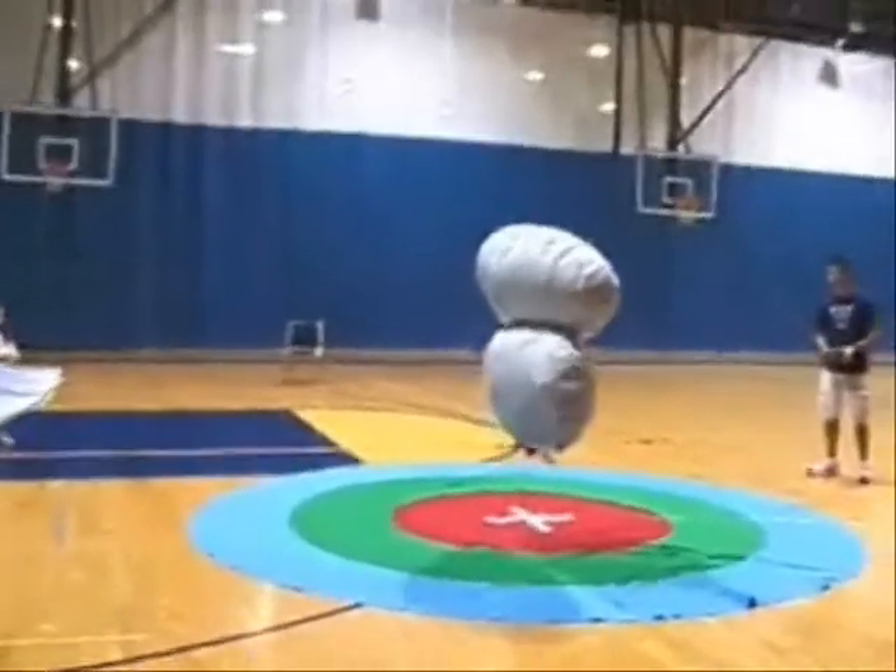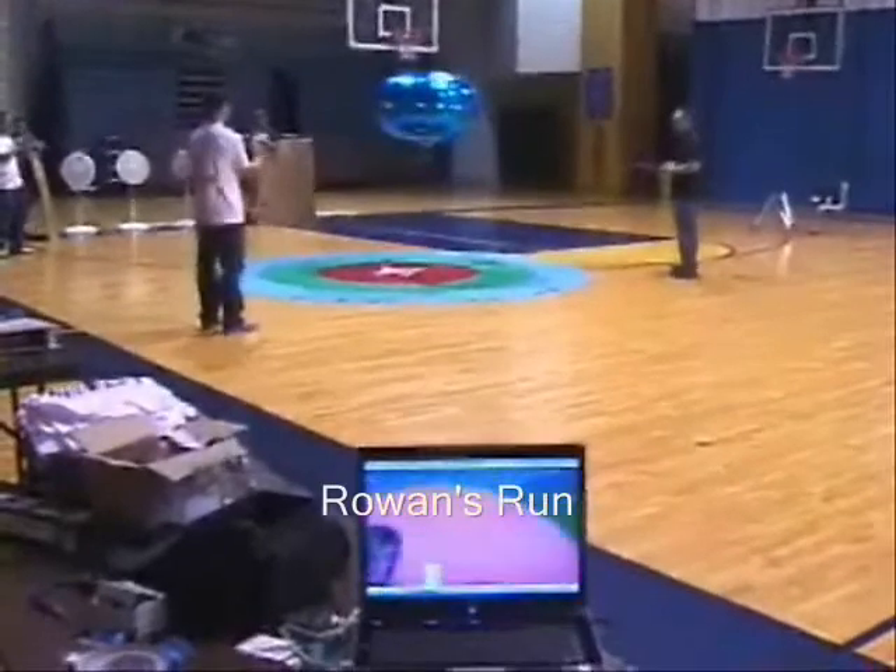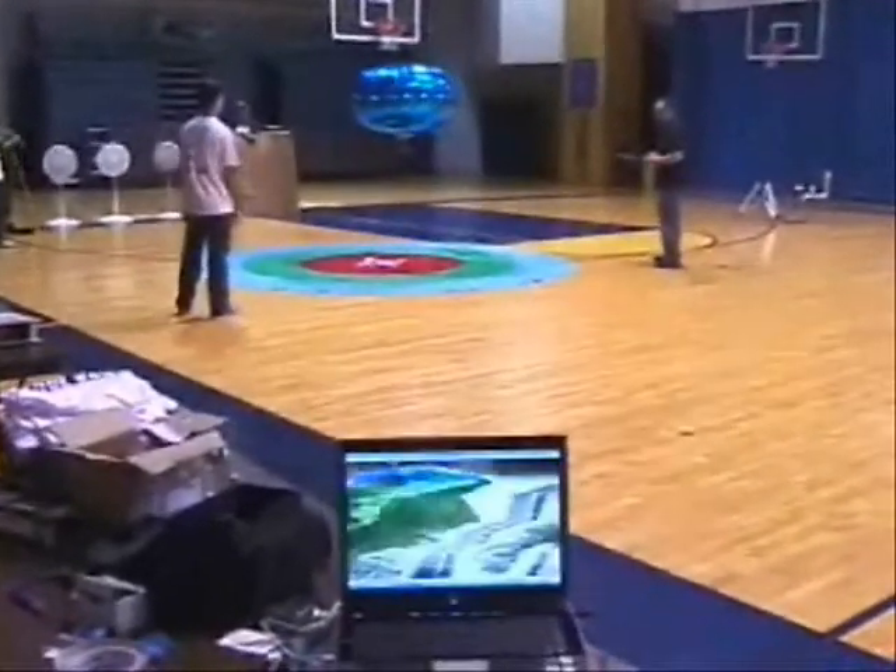Each entry made two attempts at each of three levels of gust. The first level exposed the blimp to a five second gust, the second to a thirty second continuous gust, and the third to a thirty second oscillating gust.